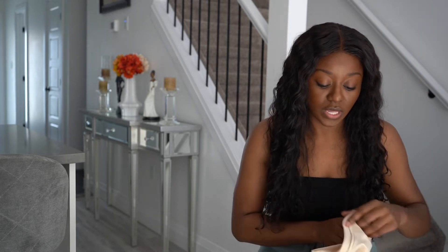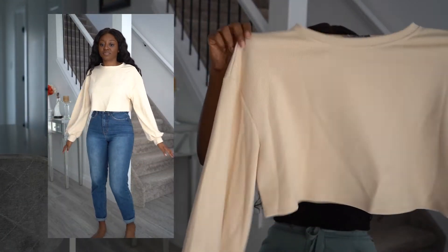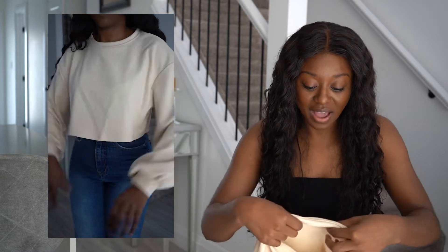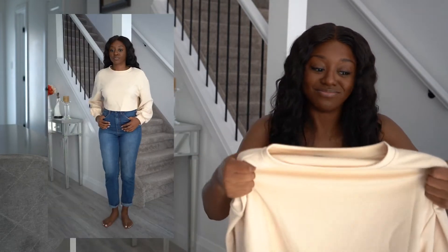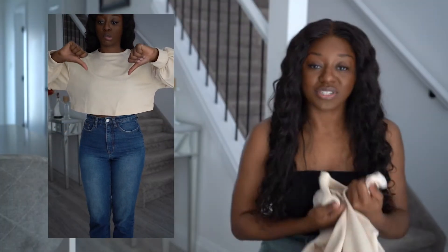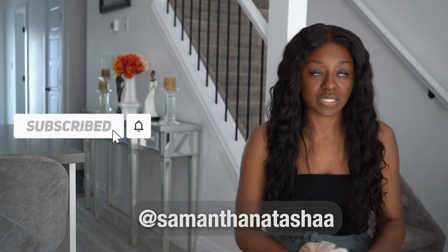This one was a last-minute pickup — I wasn't going to get it but there was a buy-three-get-a-discount deal so I had to grab one more thing. Friends, it is not giving. The material is like a thick swimsuit material, it's not breathable, and it has a weird kind of shape. If you're from the GTA you know Orifice Road — it's giving Orifice Road, and we're trying to gravitate away from that. This is a no.